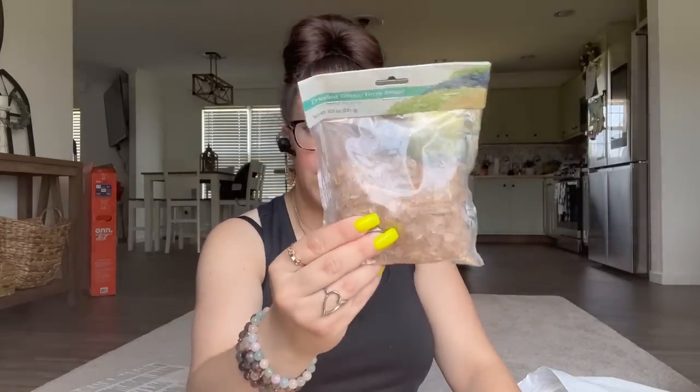I picked up two of the pinky purple color and one of the greens. Also along the lines of the beach theme, I picked these up — they're like glass beads, crushed glass. I had an idea to do something with the mermaid using these, so that's why I picked this up.